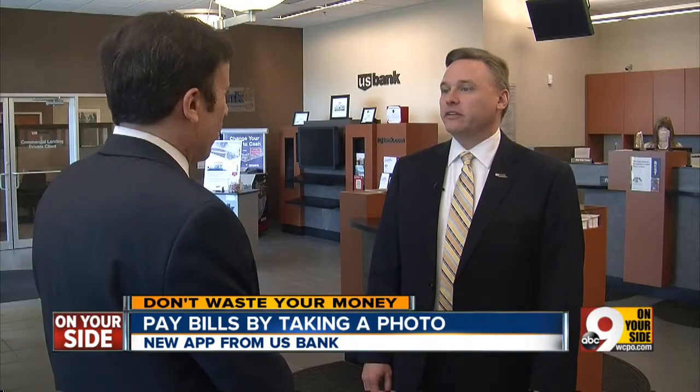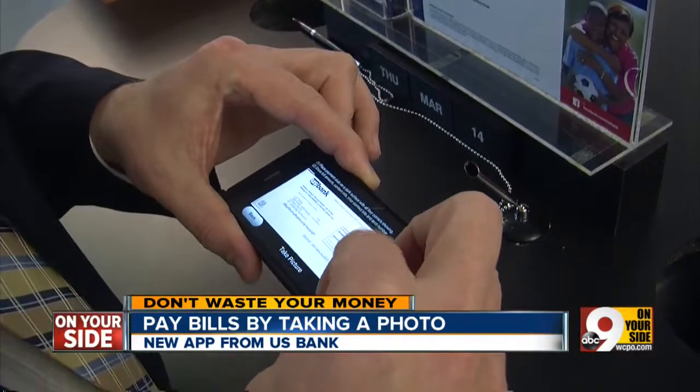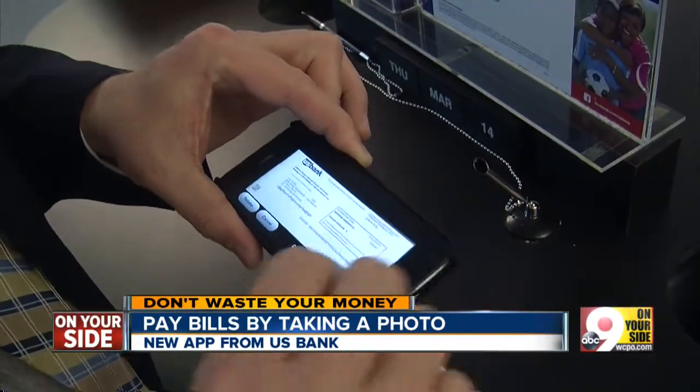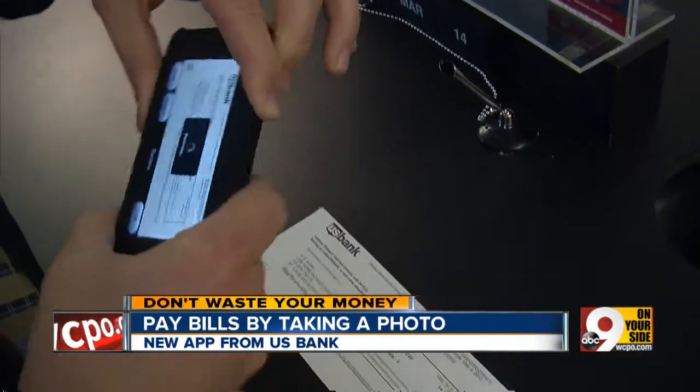John Fickle demonstrates how you can now use the bank's app to take a picture of your phone, cable, or water bill. Once we take the picture, we select OK, and within seconds the app pays your bill right out of your checking account. It's all part of making banking convenient for our customers, for them to be able to bank where and when they want.